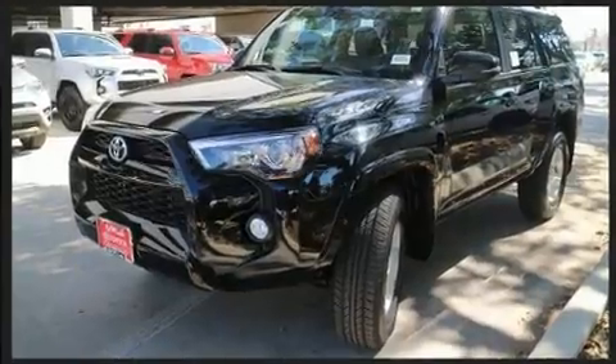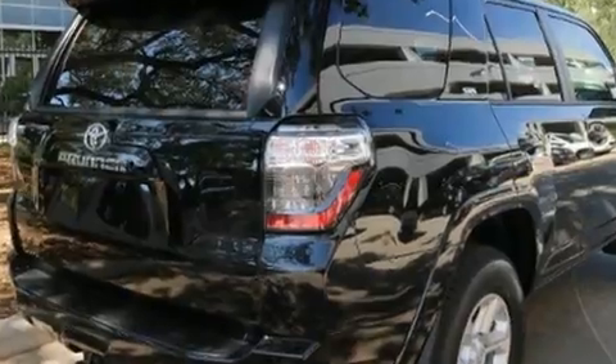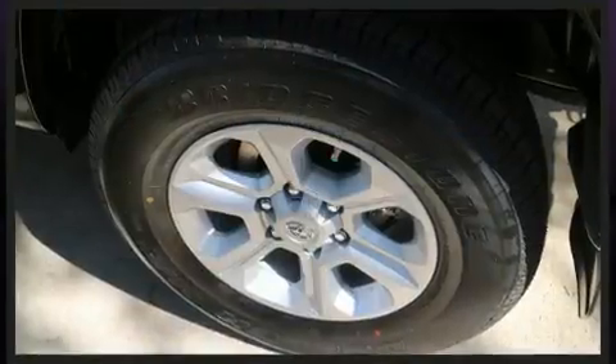It's equipped with tons of terrific amenities but it won't break your budget, like heated seats, a trip computer, power front seats, power moonroof, skid plates, and remote keyless entry.